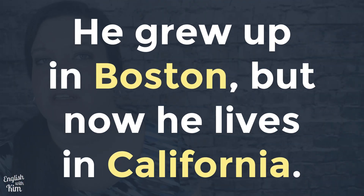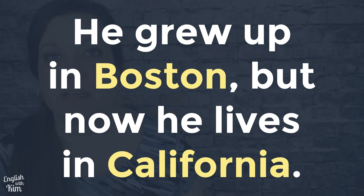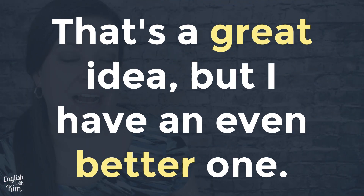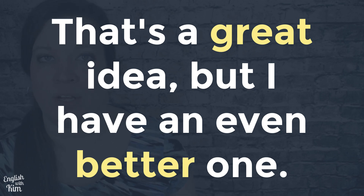Last but not least, you can shift the emphasis around to contrast two ideas. For example: 'He grew up in Boston, but now he lives in California.' The words 'Boston' and 'California' receive similar levels of stress, which helps us understand the relationship between the two places. Here's another example: 'That's a great idea, but I have an even better one.' In this case, 'great' and 'better' are contrasted with the voice.